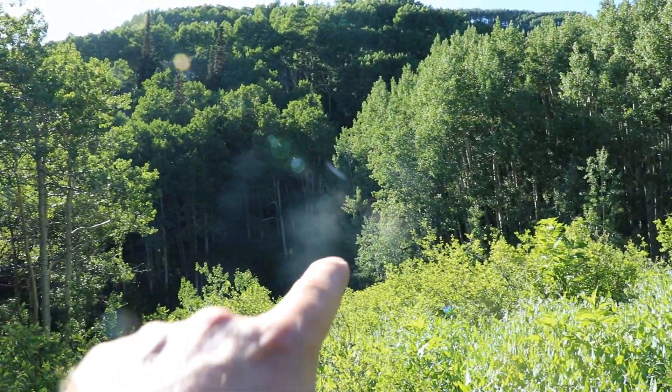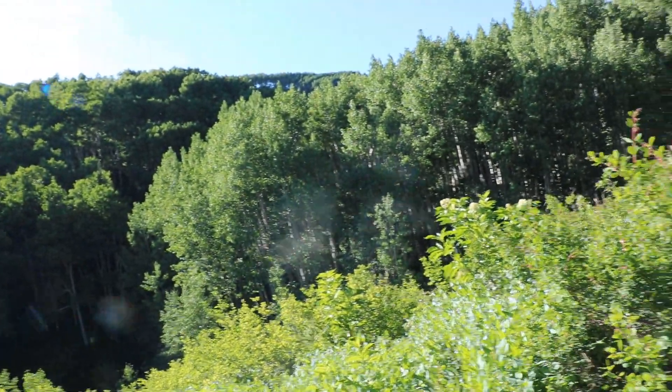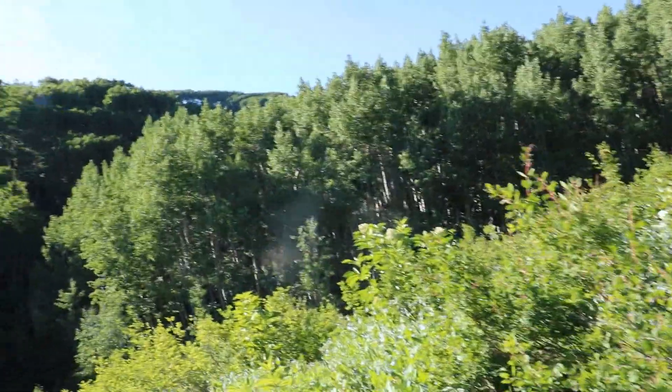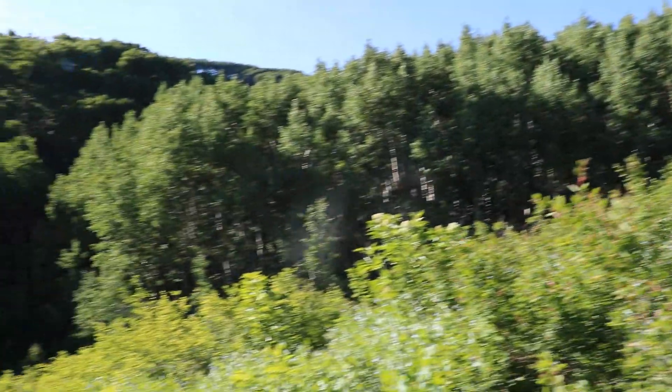I'm heading down and I'm gonna hit that ridge line and do some glassing tonight. Spend the night, do some glassing in the morning and then head on home.